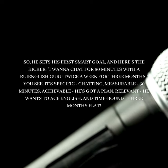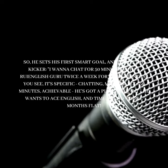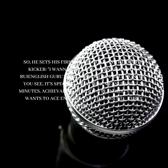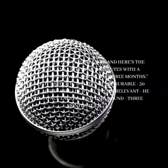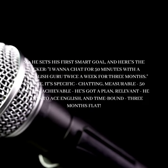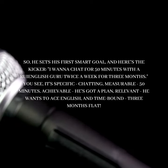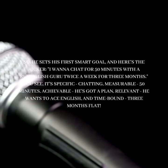So he sets his first smart goal, and here's the kicker: 'I wanna chat for 50 minutes with a Roy English guru twice a week for three months.' It's specific — chatting; measurable — 50 minutes; achievable — he's got a plan; relevant — he wants to ace English; and time-bound — three months flat.